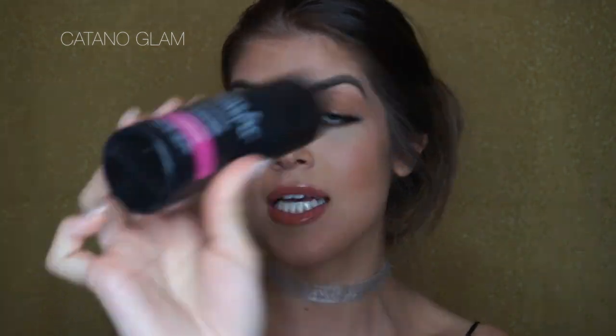We're going to use setting spray — I've been loving this one lately, it's the Master Fix from Maybelline. Okay guys, this is the finished look! I'm really happy with the way it turned out — we've got the glossy lid, glossy lips, and the highlight popping. Thank you so much for watching. I post videos in Spanish and in English. I just graduated so I have a lot more time to film. If you want any particular video, let me know in the comments below, give it a thumbs up if you liked it, and I'll see you next time!